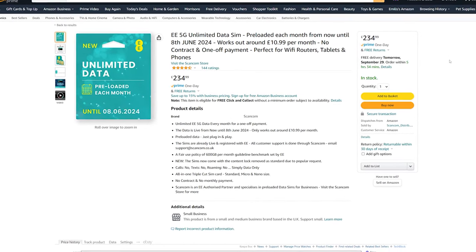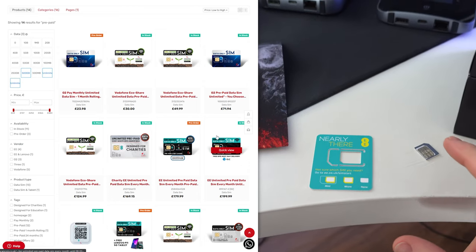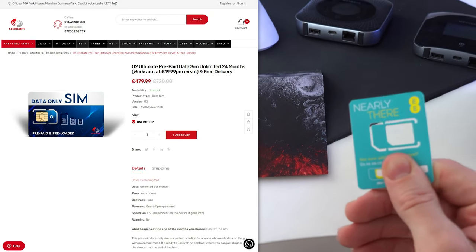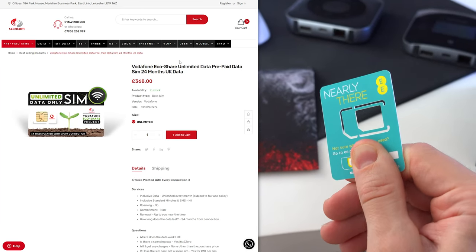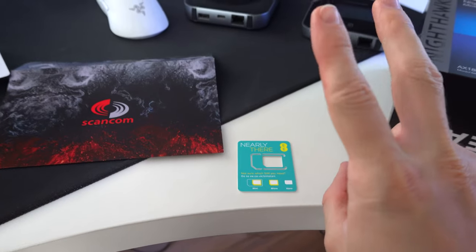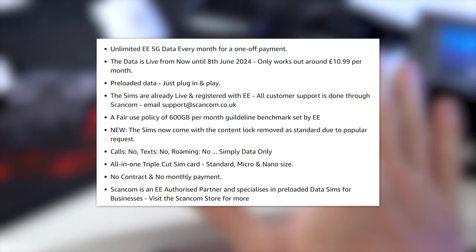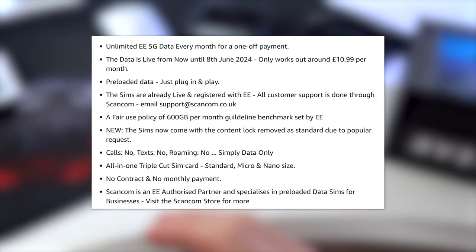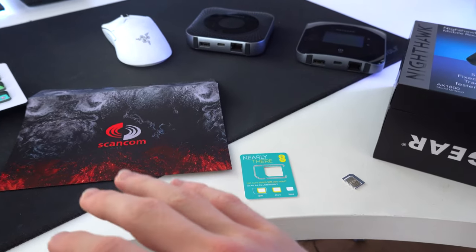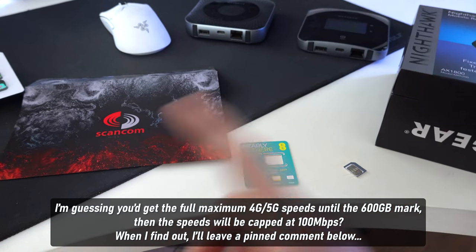I ended up going on Amazon and picking up a ScanCom prepaid EE SIM card, which is a UK cell carrier that works out to a much cheaper monthly price — around £10 a month versus £30 a month. Plus, you actually get 5G speeds with one of these prepaid SIM cards from EE. They do have other carriers on their website as well, not just EE. It is somewhat unlimited data, but if you read the fine print, you get a 600 GB per month allowance. I'm not sure what happens if you go above 600 GB — whether they cut your data or just throttle your speed. It's probably a 600 GB every 30 days data cap, but it does reset every 30 days, so it's still a pretty good deal for £10 a month.